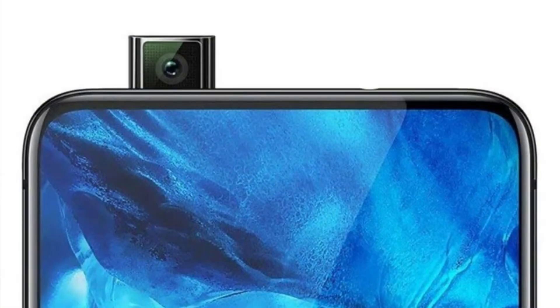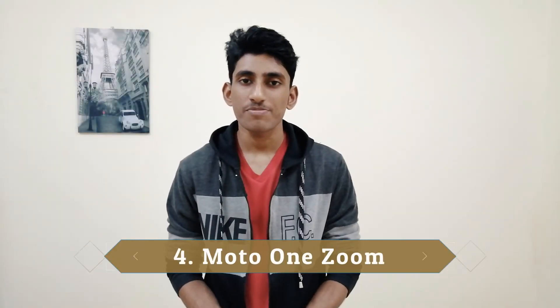We have a 6.3 inch display size IPS LCD display on our smartphone. We have a Snapdragon 735 octa-core processor. We have a dual rear camera, and on the front side we have a pop-up selfie camera. We have a battery. The price of this smartphone is $36. We have a small smartphone.